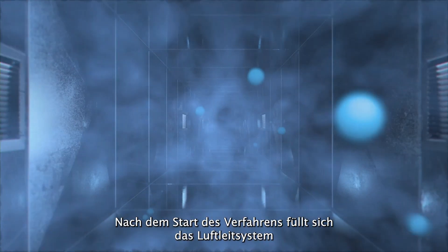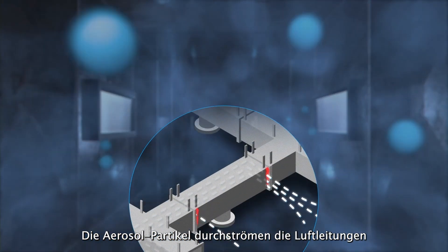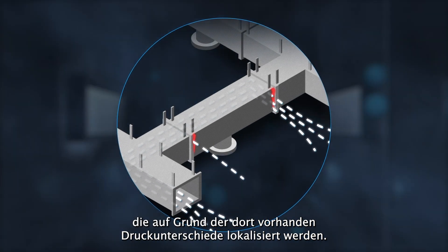When the machine is started, the duct system fills with an aerosol water-based formula. The formula travels inside the duct system, and the aerosol particles fly in the direction where pressure differences appear — where leaks are.